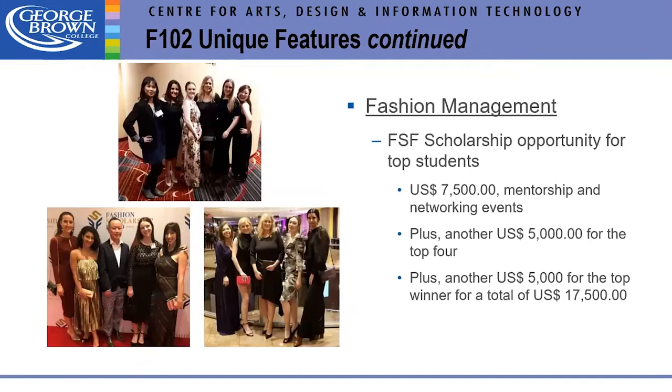The fashion management group has done very well in the FSF Scholarship Awards — a competition held in the States. We compete against schools like Harvard, and Harvard is actually asking our teachers what we're doing to create such great results. The scholarship funds are significant — all in US dollars. In 2020, we had four winners, and one winner won $8,500 US.